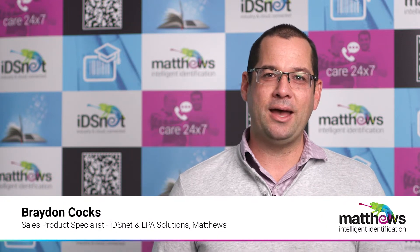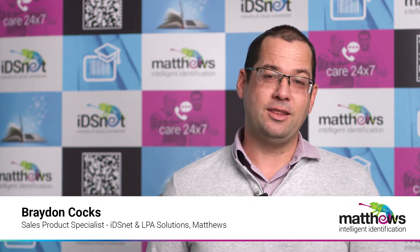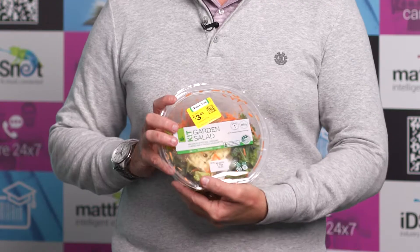Hi, how's it going? I'm Braden from Matthews Australasia here to talk to you today about 2D codes and the future of packaging within the industry for fresh produce.